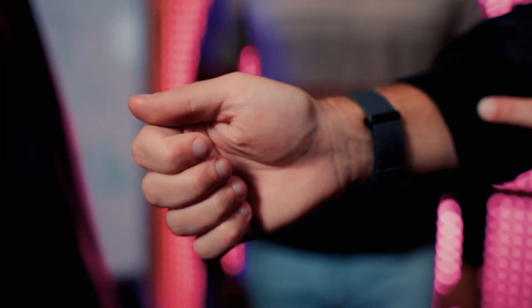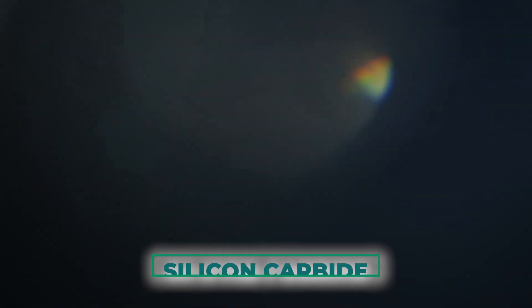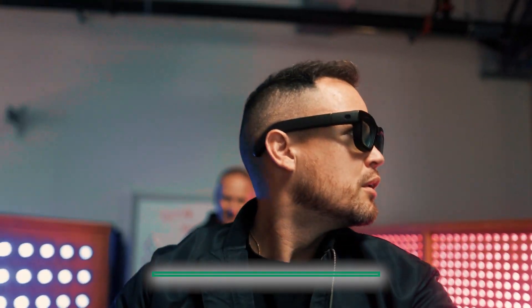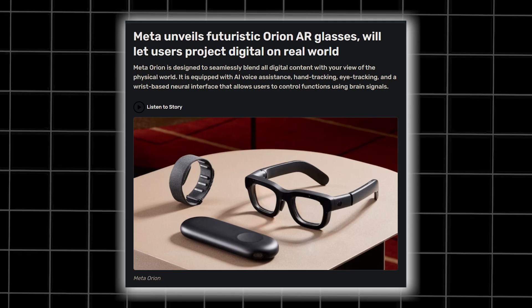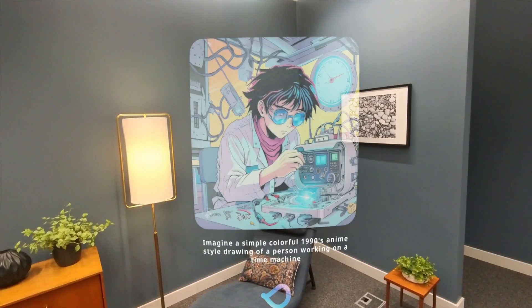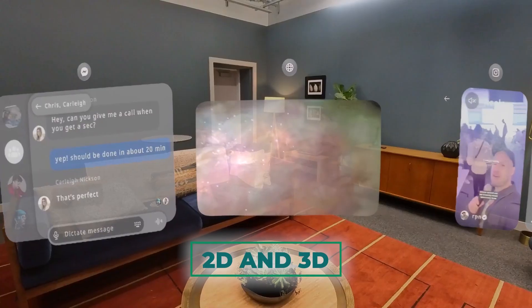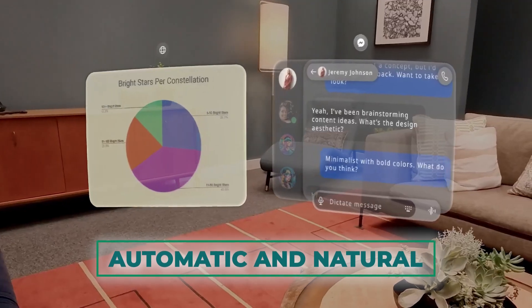These glasses are packed with cutting-edge technology that pushes the boundaries of what's possible in AR. One of Orion's most remarkable aspects is its lenses — instead of traditional glass or plastic, Meta has opted for silicon carbide, a material known for its strength, lightness, and exceptional light-bending properties. These lenses serve as the canvas for Orion's holographic displays, projecting vivid 2D and 3D content directly into your field of view.